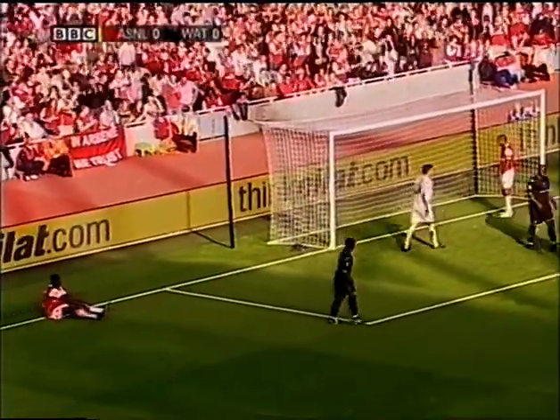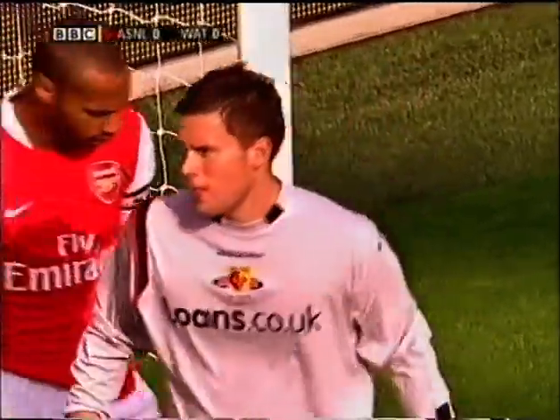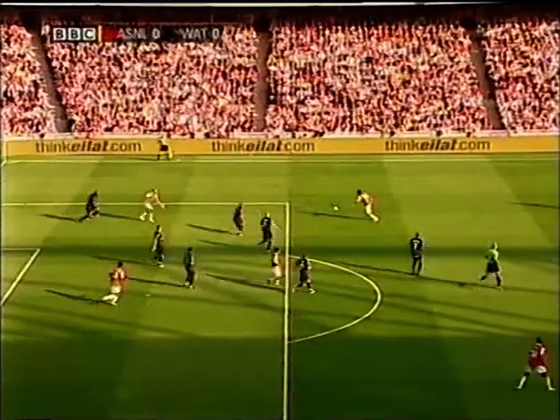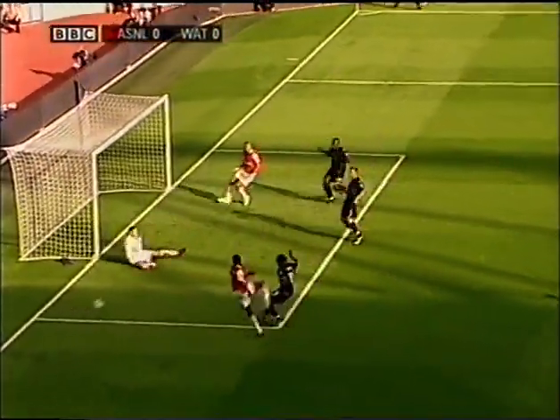And then with the legs, saved by the goalkeeper on loan from Manchester United for a second season. The first test of Watford's defence, and it needed the last man, the goalkeeper, to deny Arsenal twice.